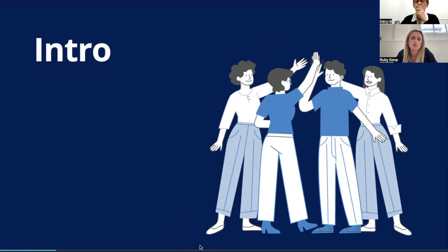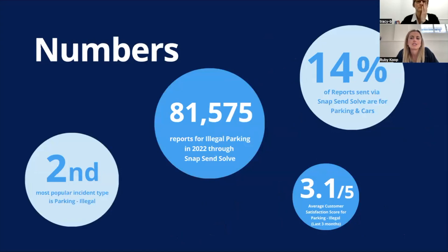You can also put questions or feedback into the chat. To kick off, it's interesting to look at some numbers around problem parking. 14% of reports coming through Snapsend Solve are related to issues with parking and cars — it's the second most popular incident type. Last calendar year, there were over 80,000 reports for illegal parking. Average customer satisfaction score for illegal parking reports is 3.1 out of 5, compared to the app average of around 4 out of 5. So there's room for improvement, and that's why we wanted this discussion — to get feedback on how we can improve it.